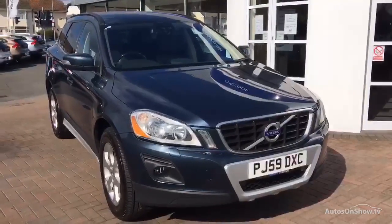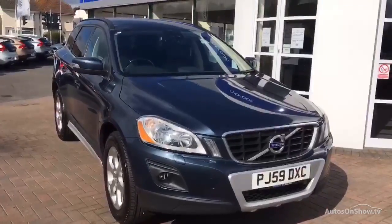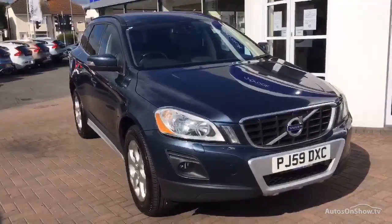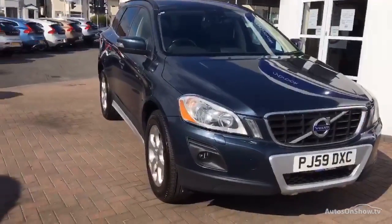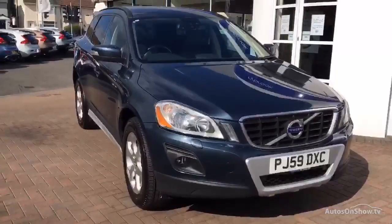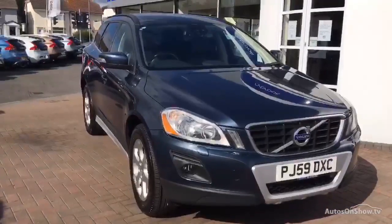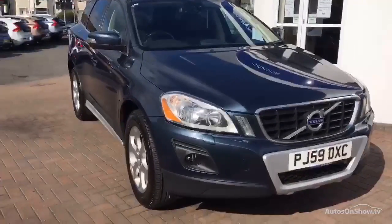Good afternoon ladies and gents, welcome back to Rybrook Volvo dealer PX in Chester. This afternoon we've got for you an absolutely lovely Volvo XC60 2.4 diesel SE premium, with leather trim and automatic gearbox. Date of registration on this one is 27/11/09, and she's covered just over 97,000 miles.